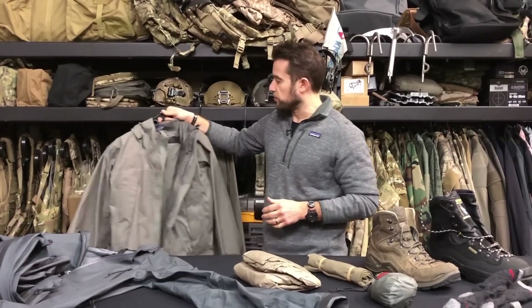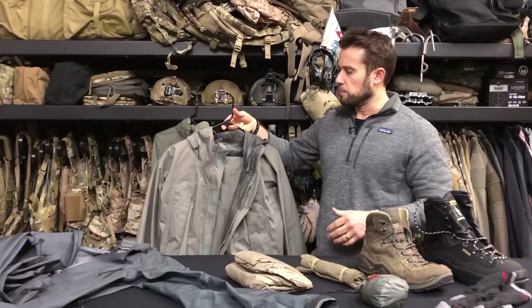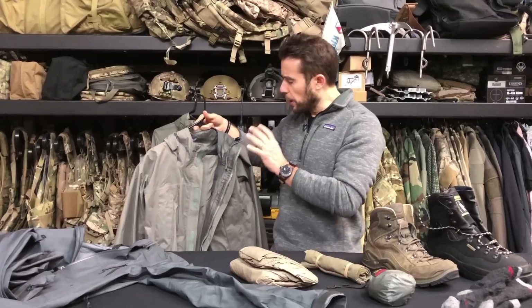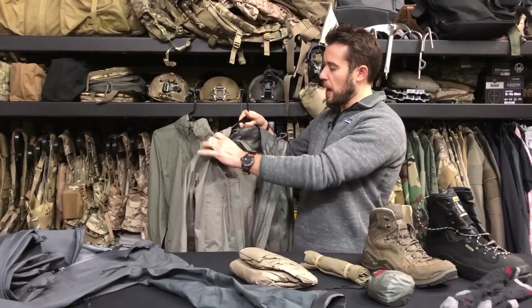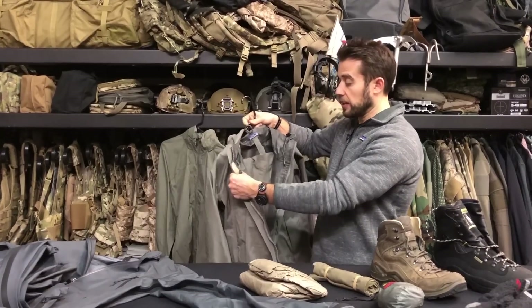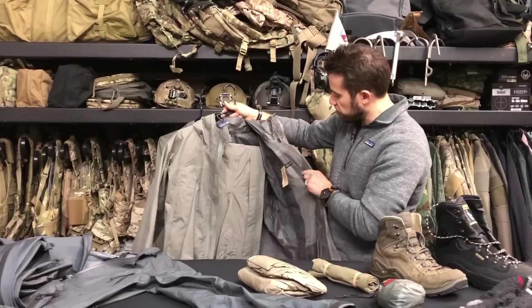This is the Level 6 from Block 1 of the PCU system. You'll understand Block 0, Block 1, and Block 2 when you read the article on PCU. Patagonia did a lot of military contract work for the government when they developed the Protective Combat Uniform, and this Level 6 is the rain gear layer — the hard shell.